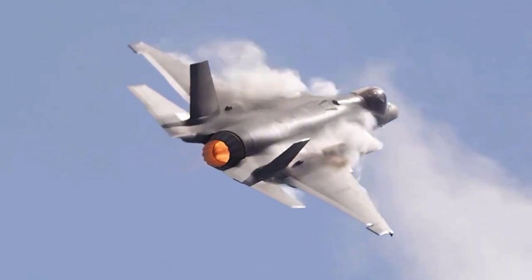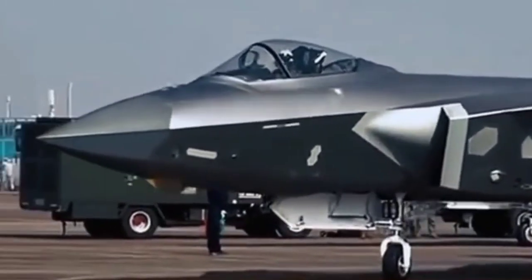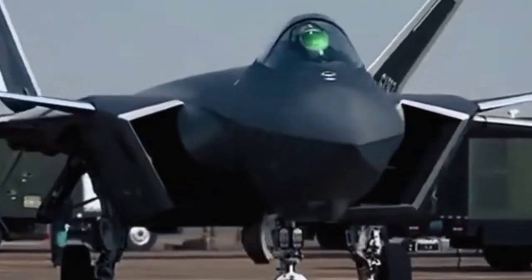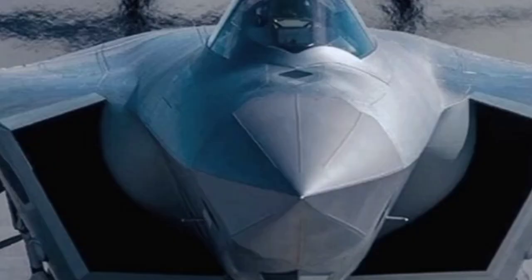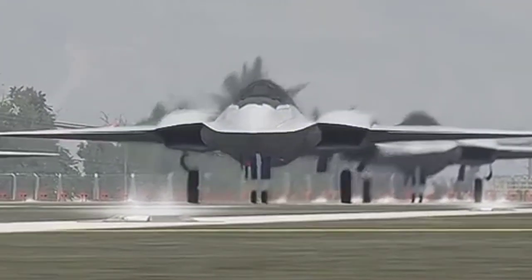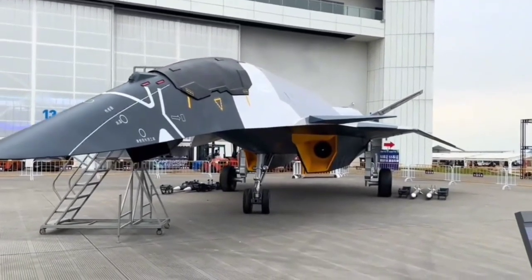With increasing demands for better stealth, longer combat range, and more cost-efficient design compared to current models, the F/AXX represents a bold new step into the future of aerial warfare. From the concept images released to the public, the aircraft adopts a blended wing body (BWB) design with no vertical tail surfaces — an approach meant to drastically reduce radar visibility.